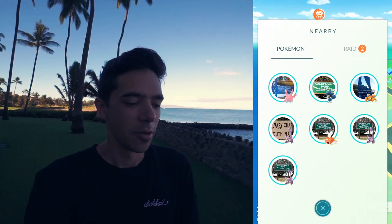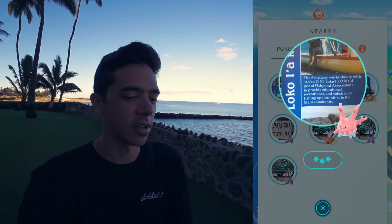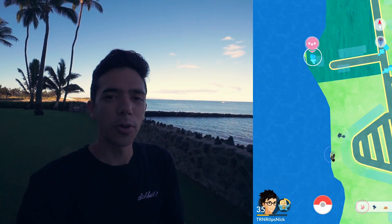I've been waking up so early every morning, pre-sunrise early, but then I just go straight to work. Today since I uploaded a video last night I don't feel like I need to rush, so we're going for a nice morning beach walk. I just lost internet — there it is — to get this Corsola.